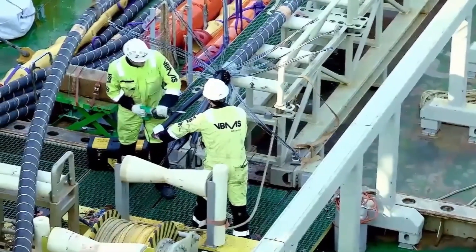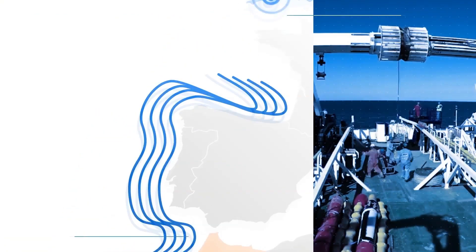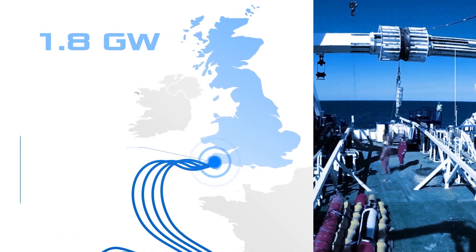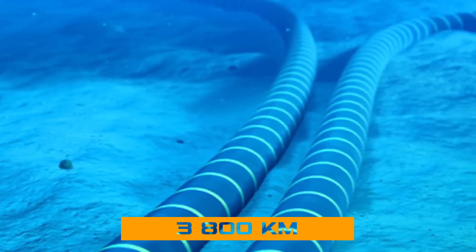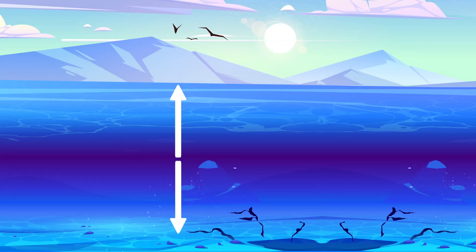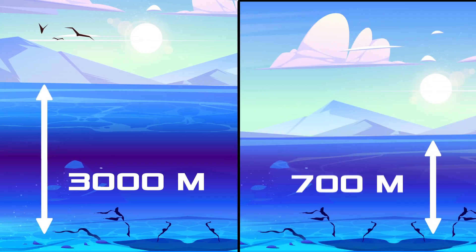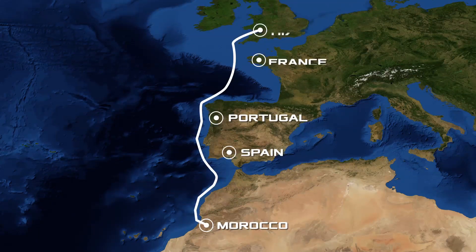The project involves connecting the UK power system using four submarine power cables — a twisted pair with a total capacity of 1.8 GW. The length of each cable will be 3,800 kilometers, making it the longest in the world. Various routes were considered; the shortest passed over depths of 3,000 meters, but the project developers chose the shallowest route, not exceeding 700 meters. The cable will cross the territorial waters of France, Portugal, and Spain.